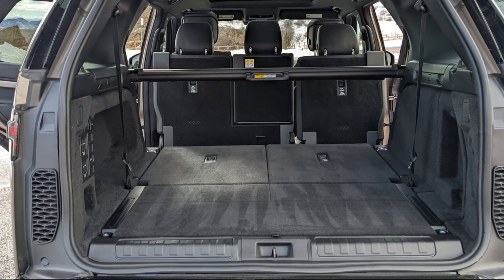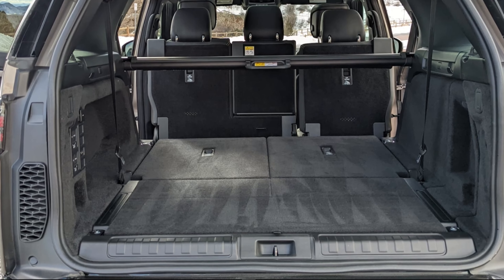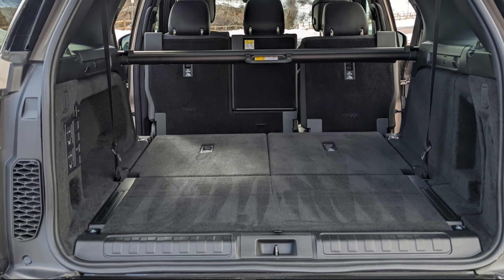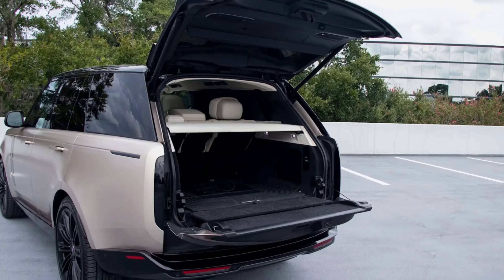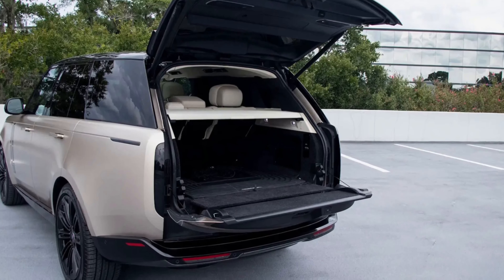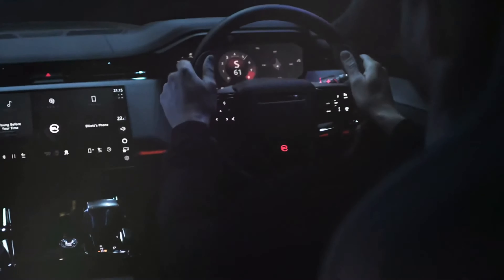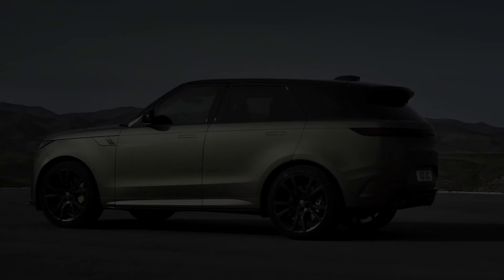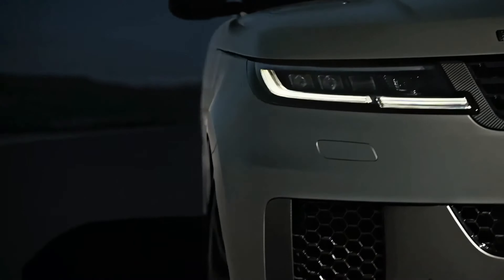This provides ample space for all your luggage, gear, or equipment, making the Range Rover perfect for both short trips and long journeys. The Range Rover also comes standard with a power-operated tailgate, ensuring maximum convenience when loading and unloading your cargo. With its attention to detail, luxurious amenities, and unparalleled versatility, the 2024 Range Rover is the ultimate luxury SUV.